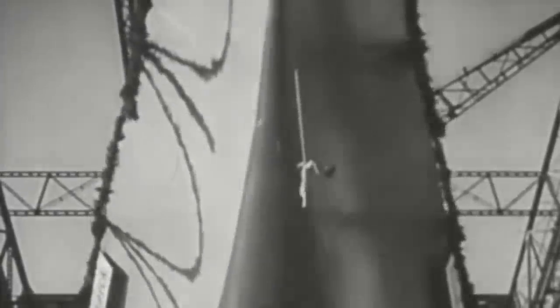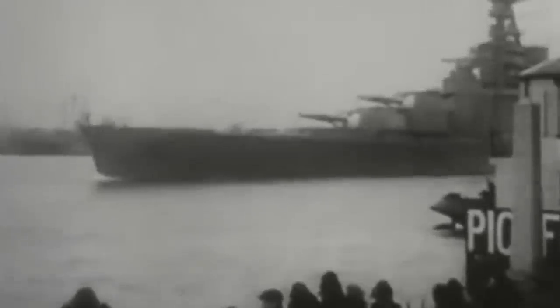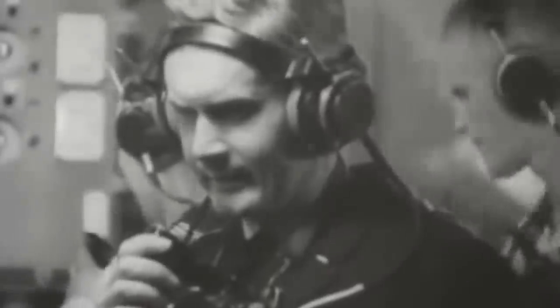On May 24, 1941, the battleship HMS Prince of Wales and the battlecruiser HMS Hood faced off in a savage naval engagement that became known as the Battle of the Denmark Strait. However, the British greatly underestimated their German counterparts' naval audacity and firepower, and the cost to pay was too high.